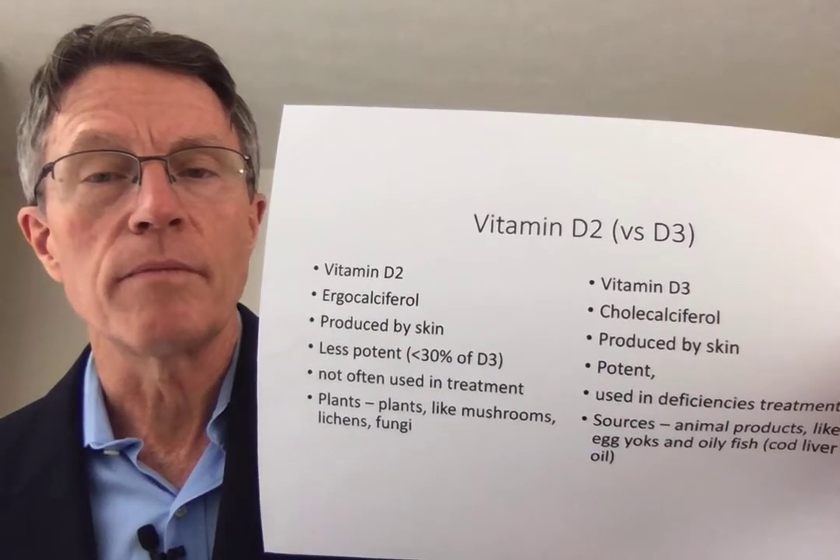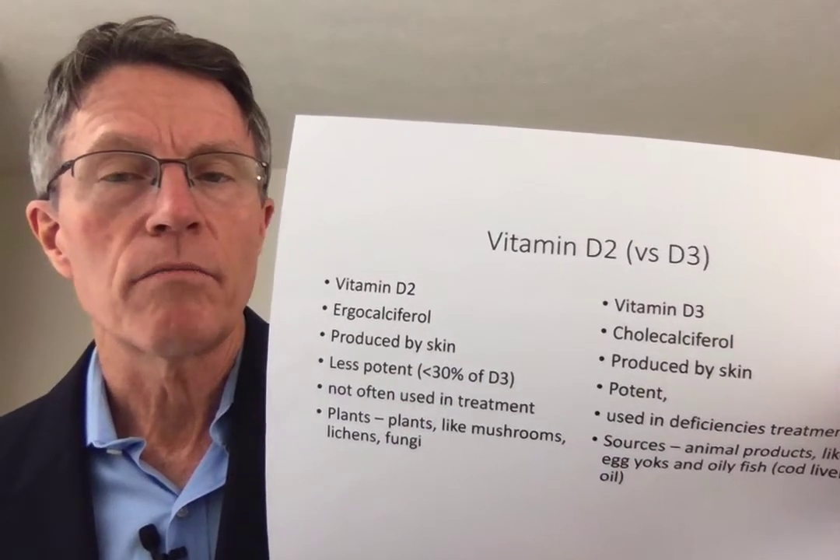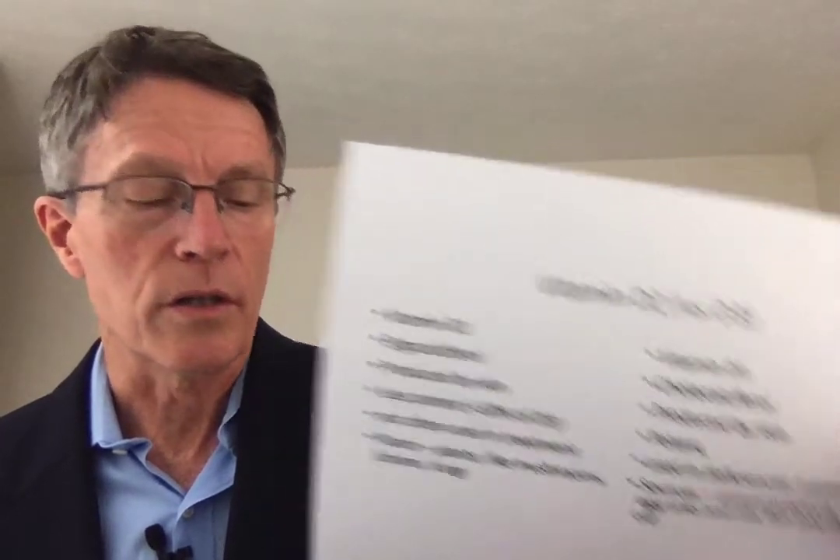Cod liver oil was the original classic source for vitamin D3 — it's what they gave kids maybe a century ago to prevent rickets. As a quick reminder, vitamins D2 and D3 are part of the intestinal and GI absorption of calcium, and are involved with getting calcium deposited in the bones. A huge component of vitamin D metabolism also has to do with the kidneys, so there's a much bigger picture there.